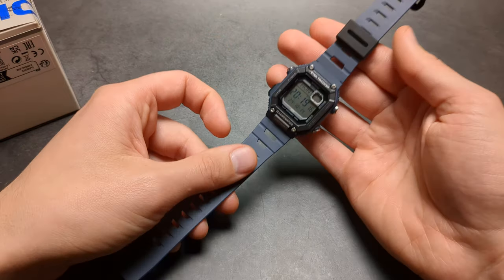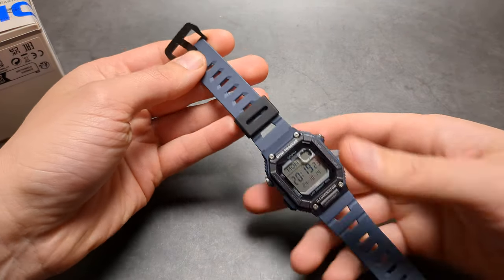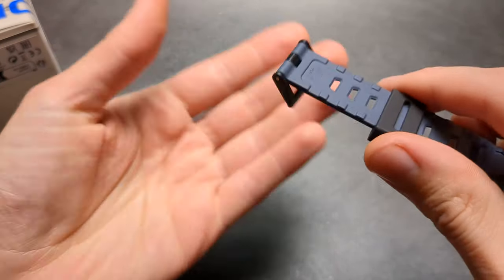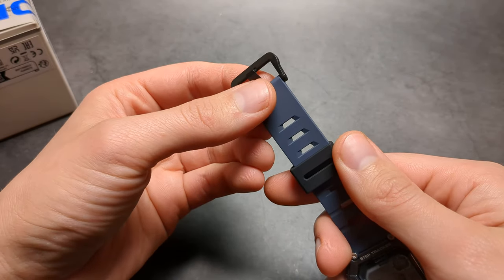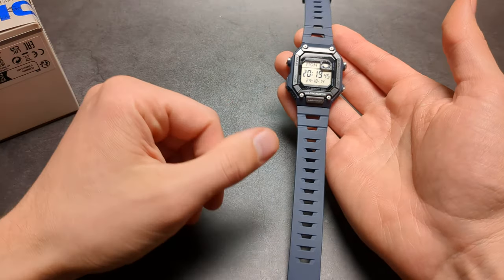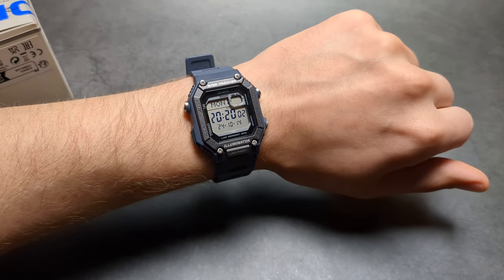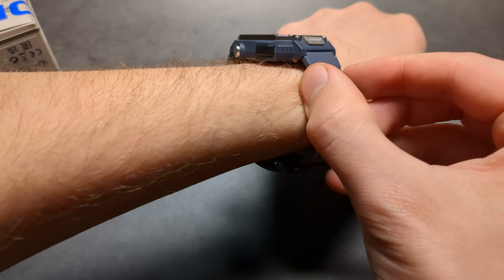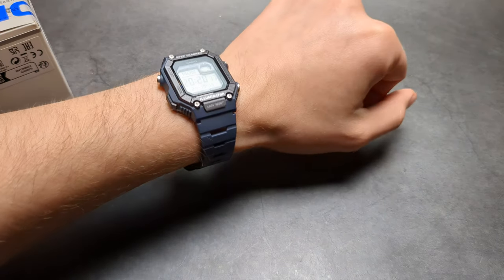I haven't used it that much over the past month, but I've had one month of decent usage on this watch and it still looks pretty much brand new. This buckle, for example, just looks and feels super, super solid. It's just plastic and little things, but it feels extremely solid, and that's what I really like about these Casio watches. They aren't obviously made from any premium materials, but they feel very, very durable and should last a very long time. And when you wear it on your wrist, it feels really decent as well.